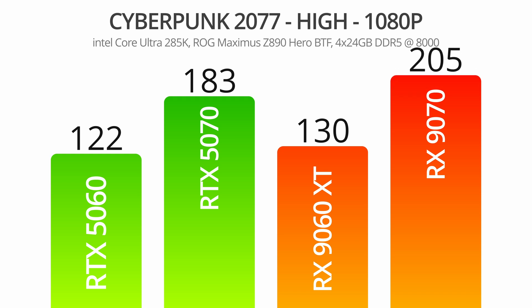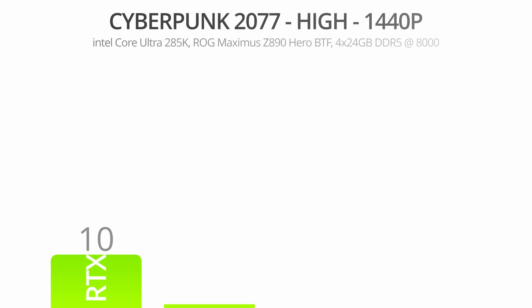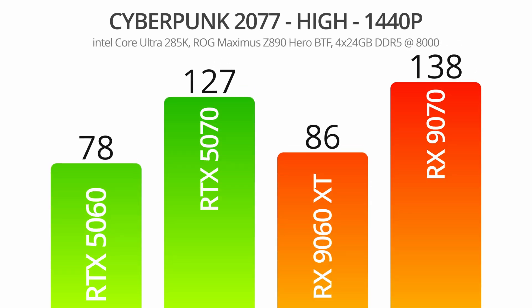Cyberpunk 2077 is up next, and from here on out you'll see that at both 1080p and 1440p, both the 5060 and 9060 XT will give very playable frame rates across the board. An 8 FPS win is on the books here for the 9060 XT, and this same margin carries over to 1440p, where the heavier textures lead to a more sizable advantage in percentage terms — 8 FPS at 1080p is a 6.5% win, while 8 FPS at 1440p is a 10.3% victory for the 9060 XT.